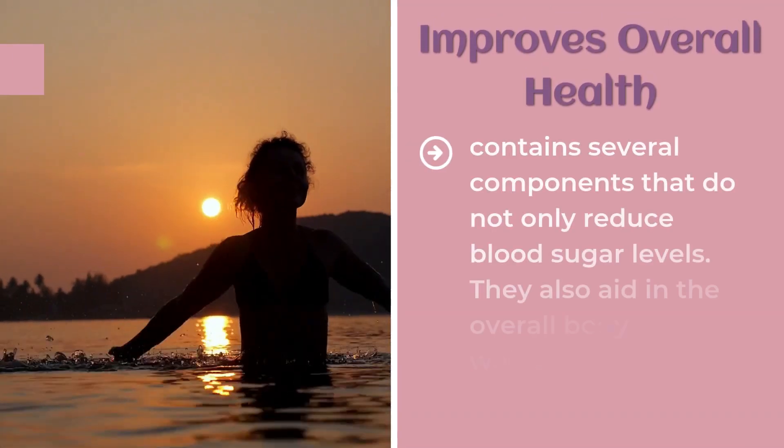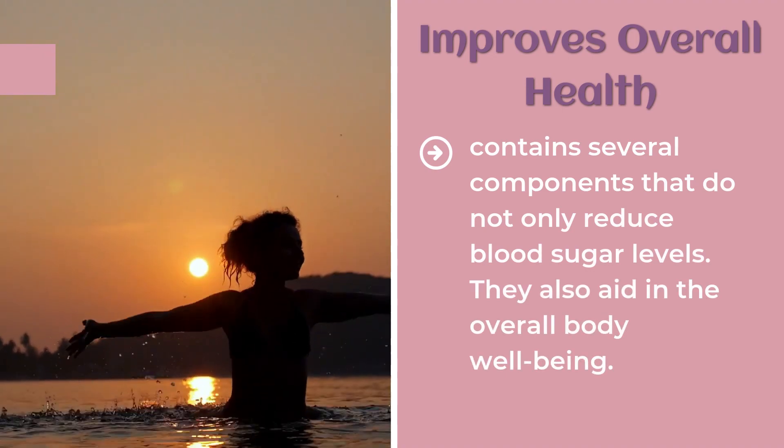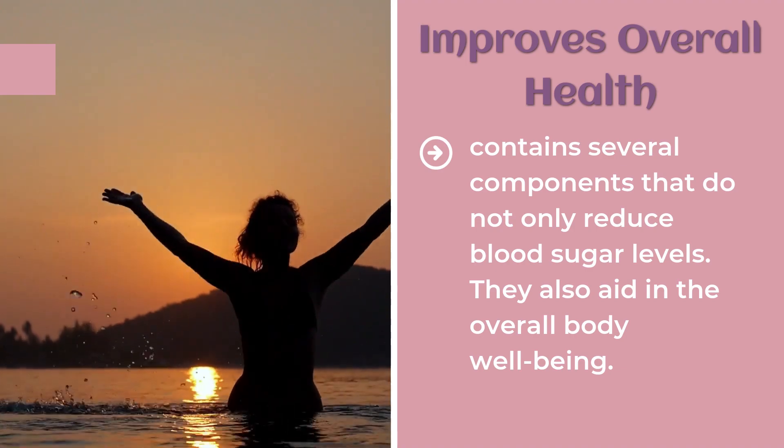Improves Overall Health. CeraCare contains several components that do not only reduce blood sugar levels — they also aid in the overall body well-being.